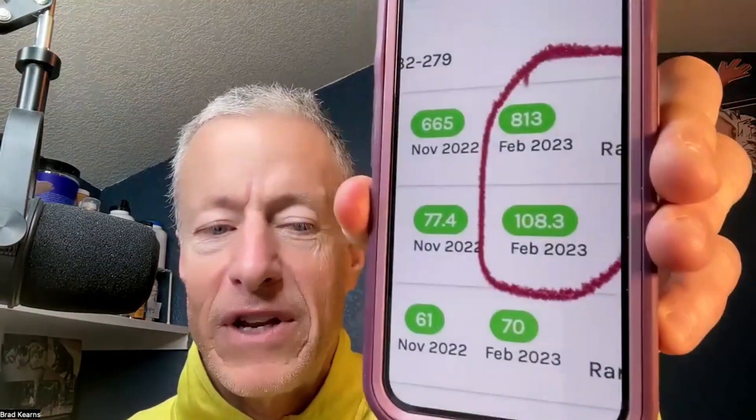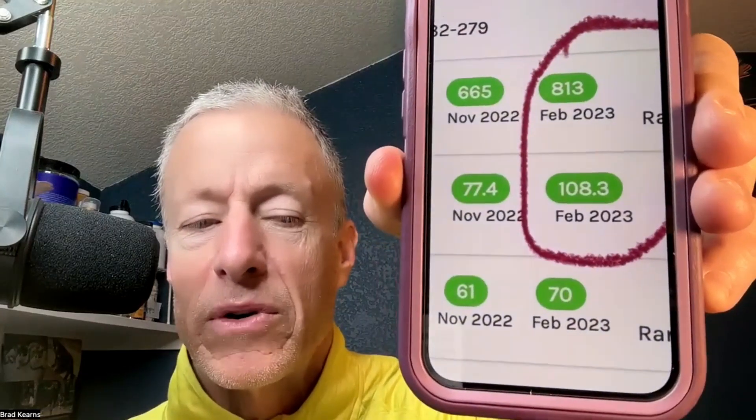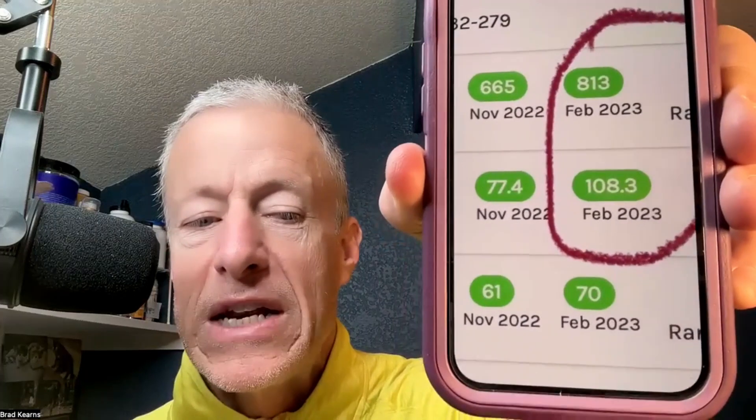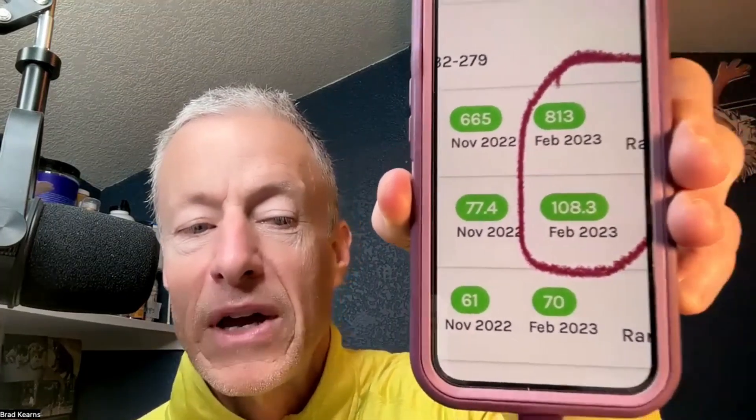Looking at the video presentation here, I'm showing my most recent readings for serum testosterone: total testosterone of 813 and free testosterone of 108. Those are both great bumps from my historical pattern of recent months, where my serum testosterone readings were 625, 584, 792, 665, and then most recently 813.